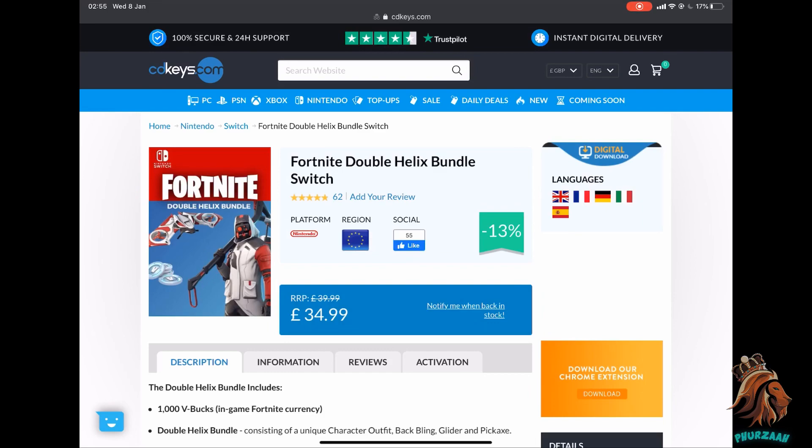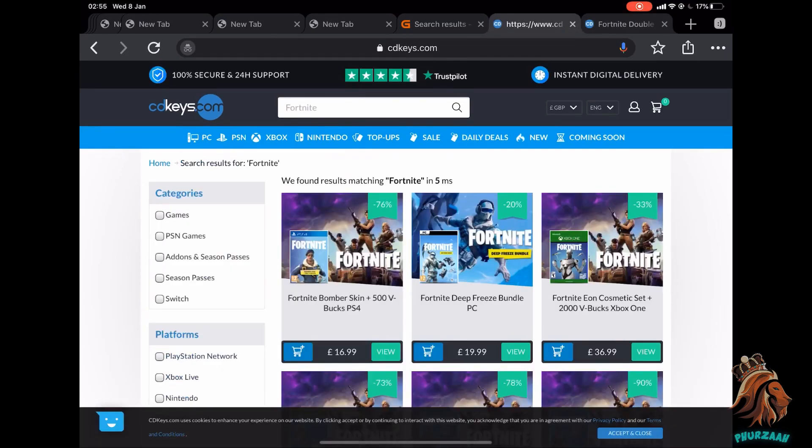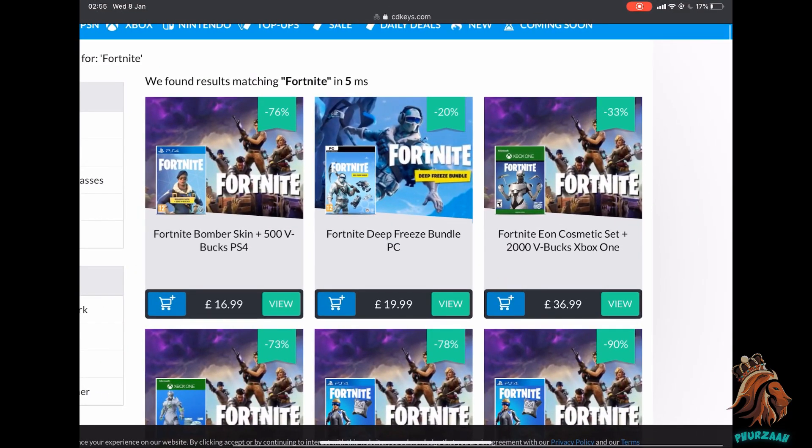I personally think that's absolutely insane. So first we're going to go through CD Keys and see what bundles they actually offer. This is the website I use all the time — I used it a lot to buy the Deep Freeze bundle. If you guys don't know, even if you already have the Deep Freeze bundle in Fortnite, if you go ahead and redeem the code again you will get 3,000 V-Bucks.